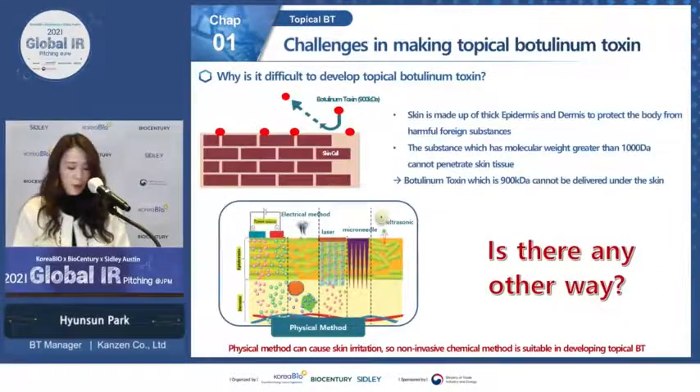Developing topical botulinum toxin is quite difficult because of its large size — the protein does not penetrate under the skin. For transcutaneous delivery, many researchers have tried physical methods, but we believe these physical methods can cause skin irritation. So is there any other way to deliver botulinum toxin under the skin in a non-invasive manner?